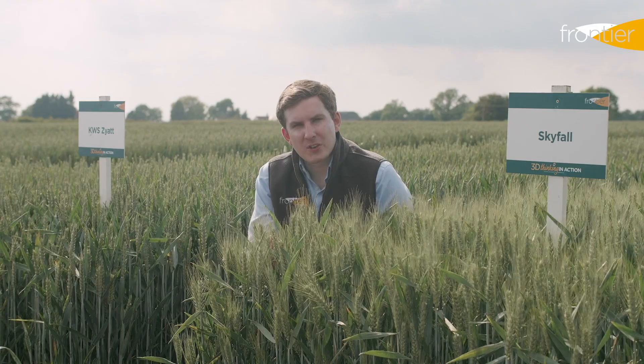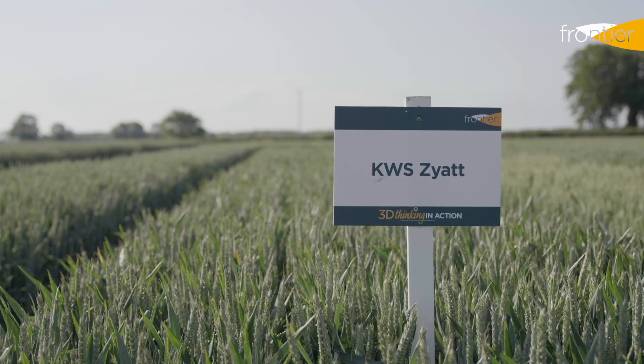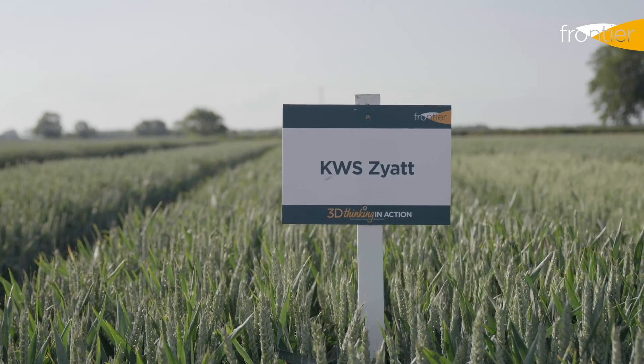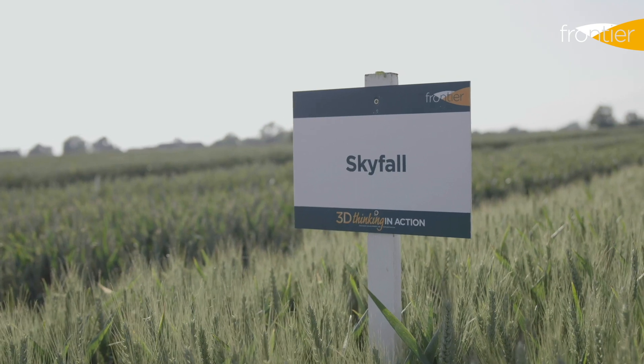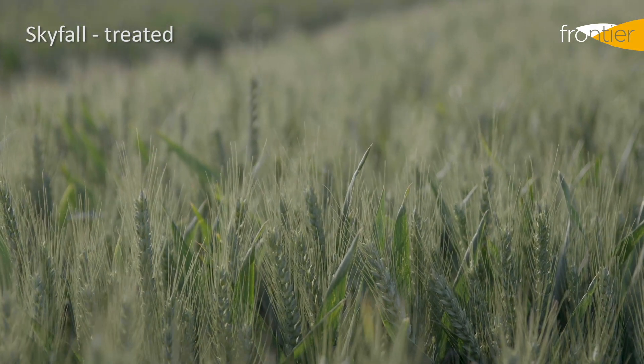Variety choice is also key. We've picked out some varieties that perform particularly well in a second cereal position and we'll explain what features to look for for this slot. The first varieties we'll look at are the quality wheats, KWS Zayat and Skyfall. We often see Group 1 wheats grown in a second cereal position because the lower yield helps to keep protein contents up.